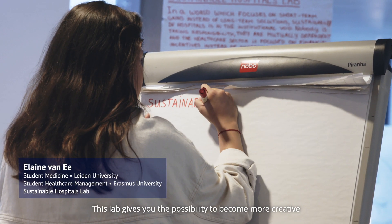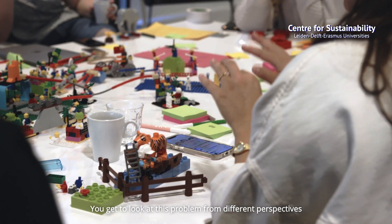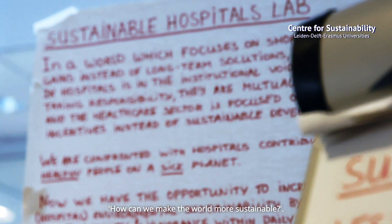This lab gives you the possibility to become more creative and to see where other possibilities are. You get to look at this problem from different perspectives, and you get to connect all your ideas together on how we can make the world more sustainable.